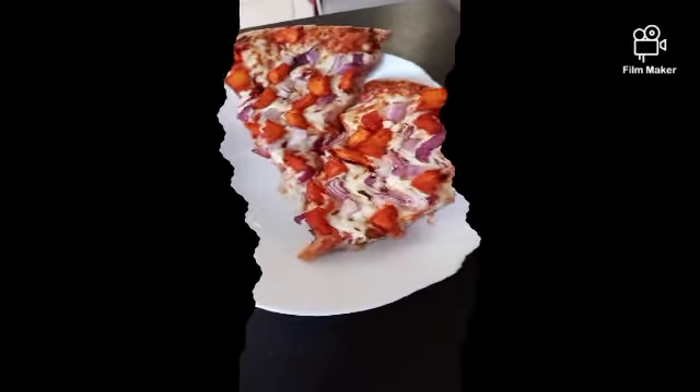It looks really good and really tasty. I love the spice on this. I give it a 5 out of 5.